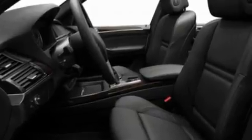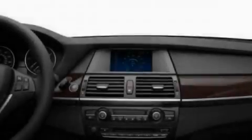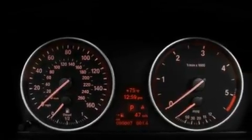Its top features include memory settings for the driver's seat positions, so you can recall your favorite position with the push of one button, heated seats, a power rear lift tailgate, a premium sound system, leather seats, and a turbocharger.